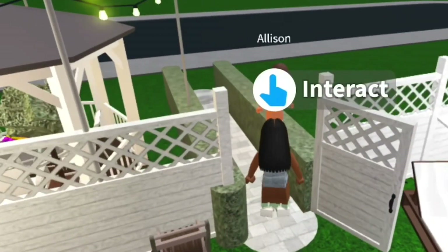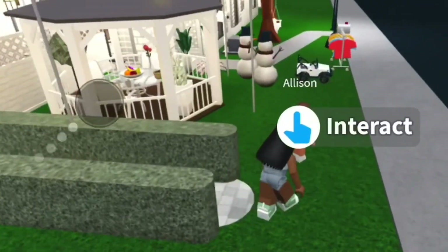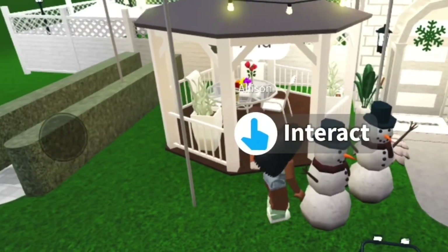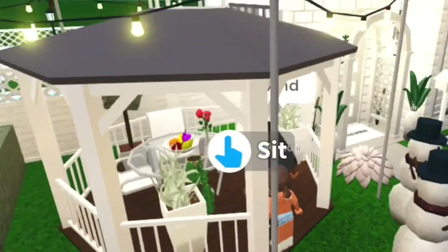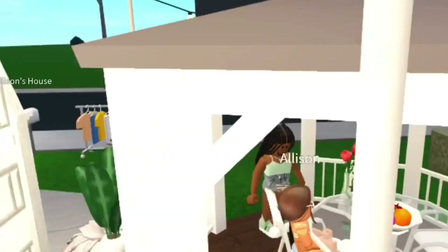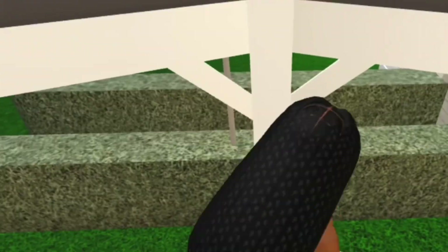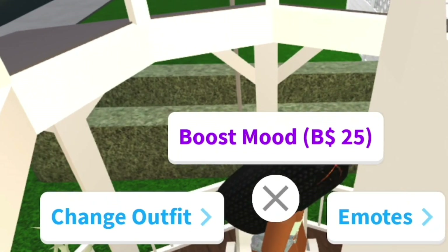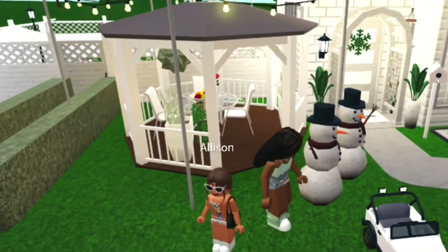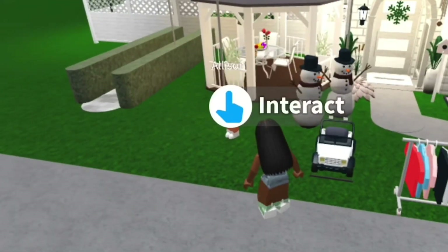Now we're going to go outside and get to the front porch because there's still more. The last thing is there's this area where you can eat and stuff — eat with your friends and chill. That's it for the first house we showed you guys. It's a small house and it costs at least around 26K.